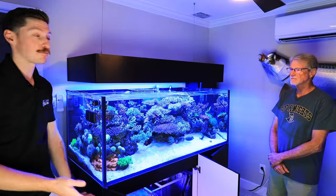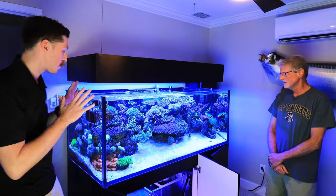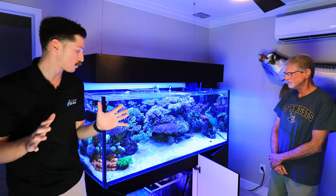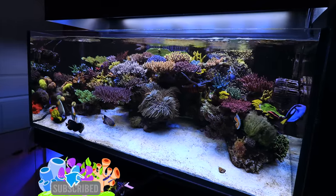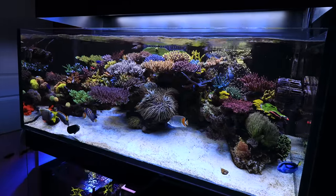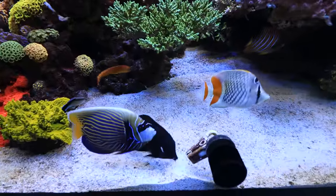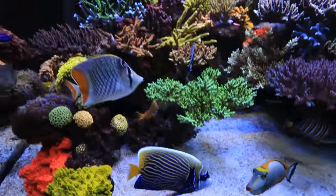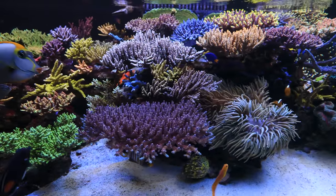All right everyone, so we're here today with Mark. Mark, thank you so much for having me over. We're going to be checking out this amazing system here — it is absolutely gorgeous. As soon as I walked in I was telling Mark how I love how tanks become kind of a picture frame in our living spaces, and this one is an absolute masterpiece. So I'm going to let Mark take it away. Mark, when did you get into the hobby and how did you get into reef tanks?